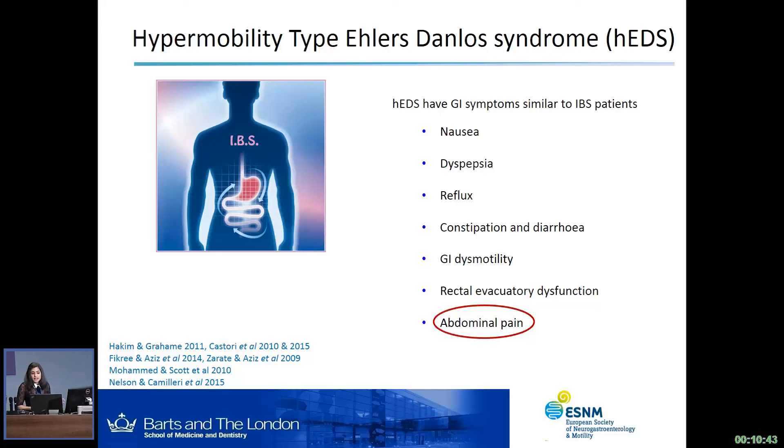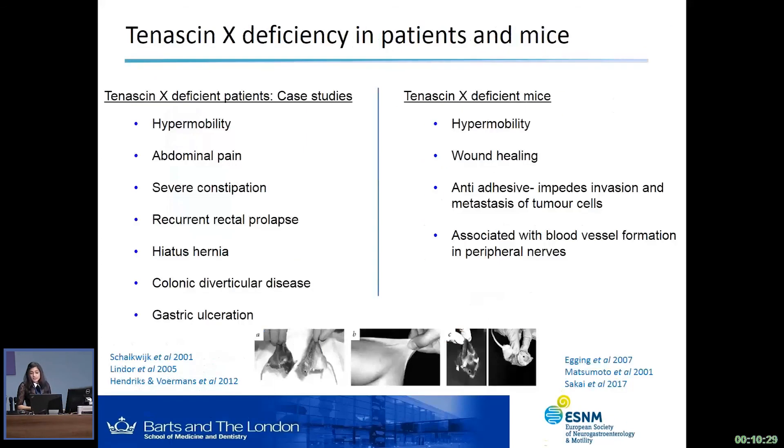At the moment, the genetic cause of hypermobility EDS is currently unknown. However, a subset of patients do have a deficiency in an extracellular matrix protein called tenascin-X. It's been identified both in patients and mice, and in the literature there are some case studies that discuss these tenascin-X deficient patients. Similarly to the HEDS patients, we see hyperflexibility of the skin and joints, and this is also true in the tenascin-X deficient mice, as you can quite clearly see in the picture here.